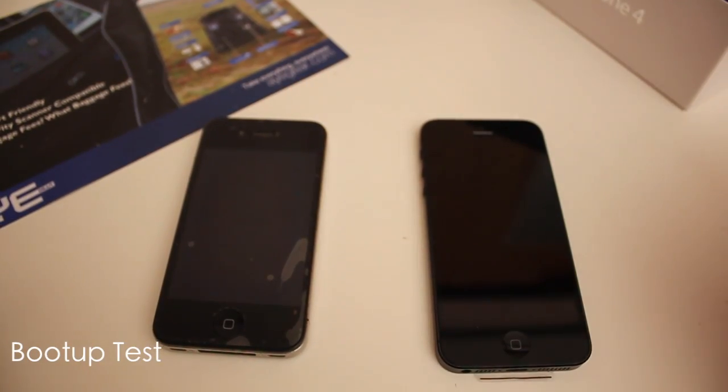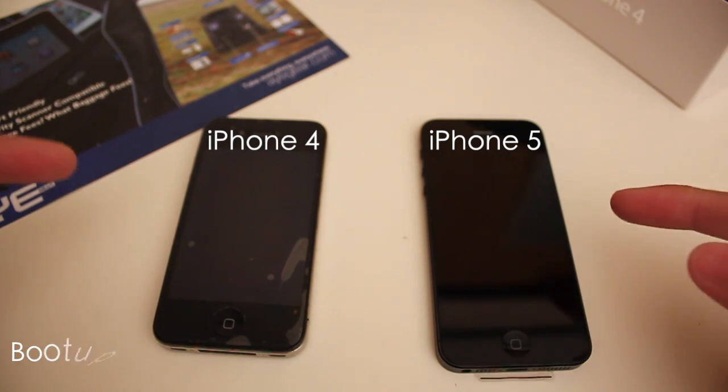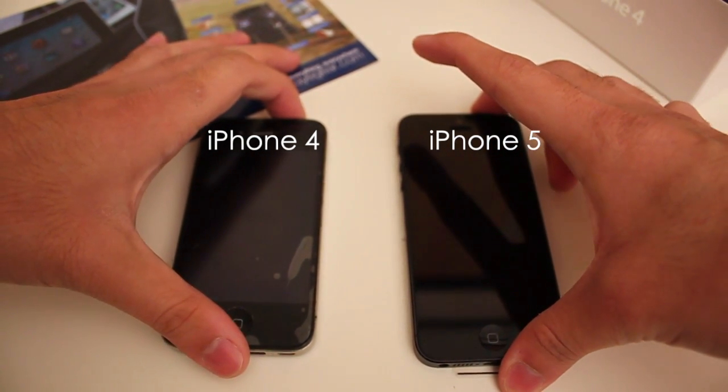The first test we're going to do is boot up both of these devices at the same time. Both are running the same apps, the files, the music, the email — both are just backups of each other. So 1, 2, 3.